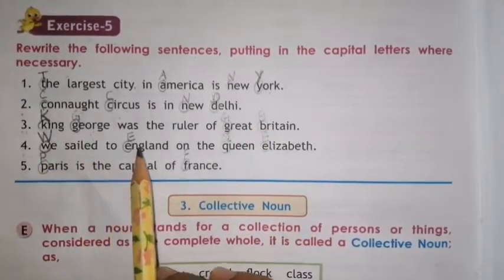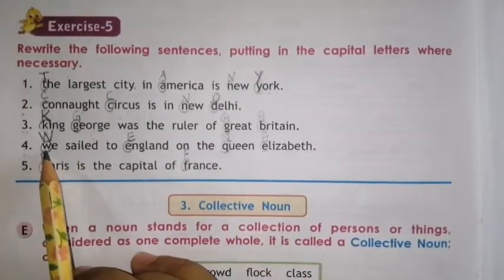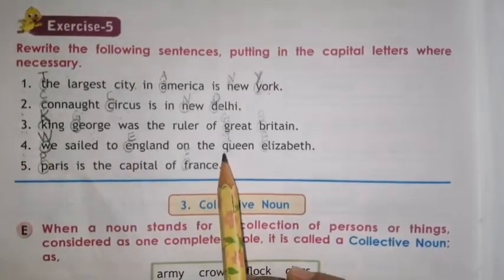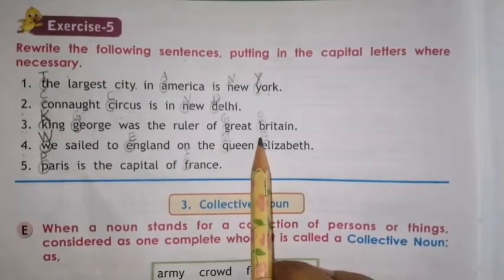Number 4. We sailed to England on the Queen Elizabeth. The first letter should be capital, so W is capital. England — E capital. Queen — Q capital. Elizabeth — E capital.